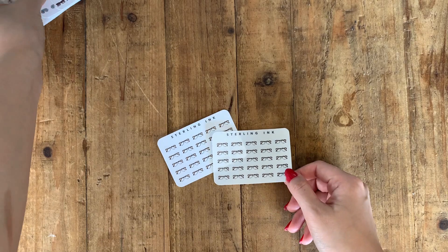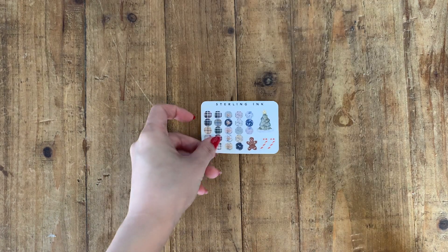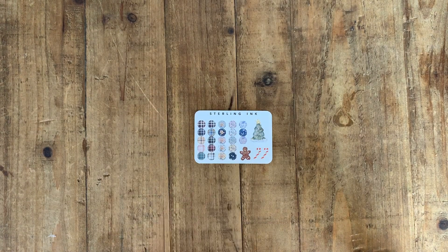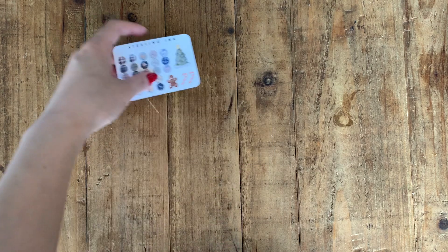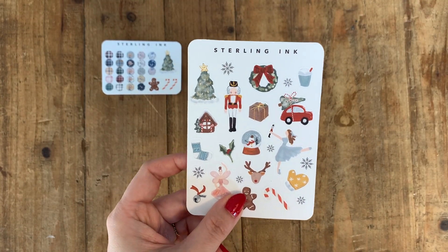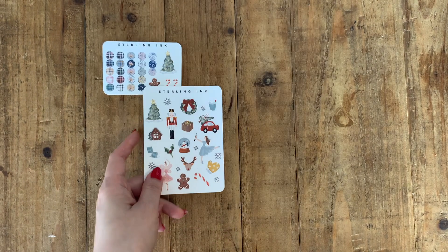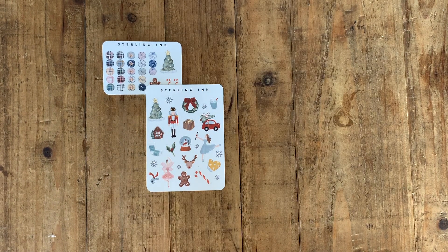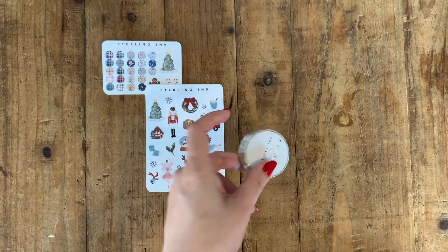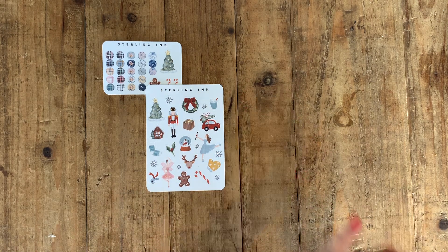That's everything coming to the shop. Let me explain the tiered freebies for tomorrow's sale. Every order will receive a little mini sheet of holiday sticker sampler. If you spend over $35 not including shipping, you'll receive a full sheet of holiday stickers inspired by the nutcrackers. If you spend over $50, you'll receive all of the above plus a foiled washi tape at random while supplies last.